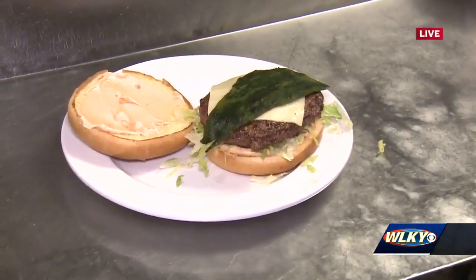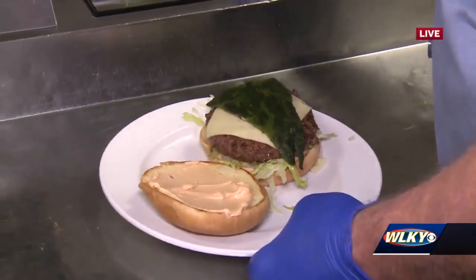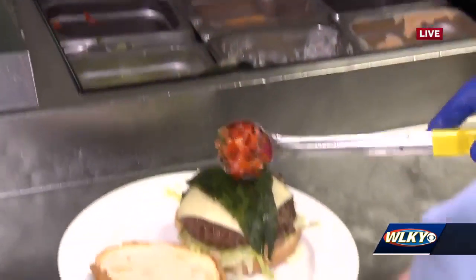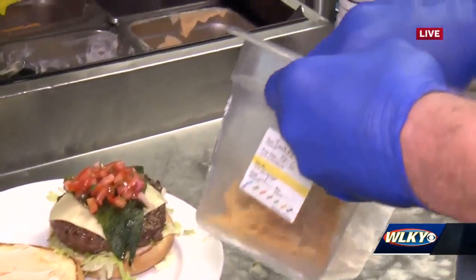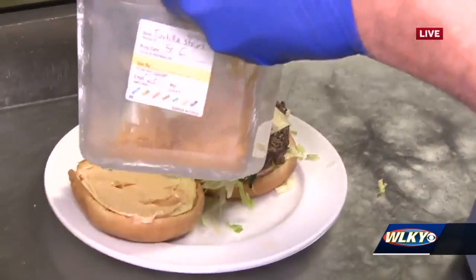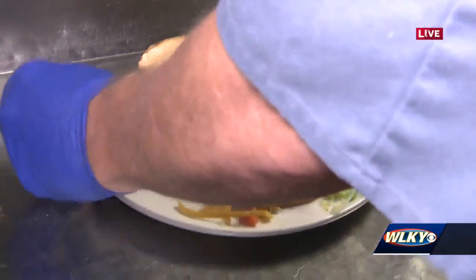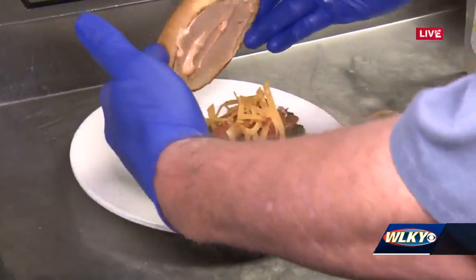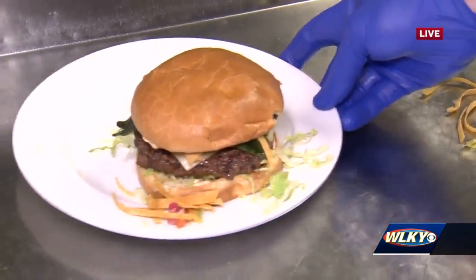There's still more coming — we've got our homemade pico de gallo and some fresh corn strips. And here at Wild Eggs, we're having a burger for breakfast! You can get this for breakfast or for lunch. Burger anytime!